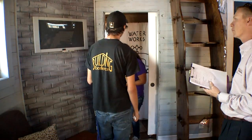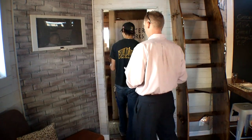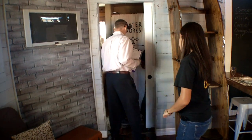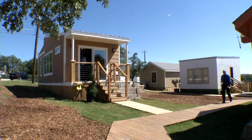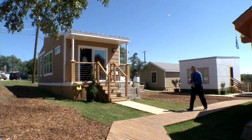Getting the project done on time — the homes were completed right on schedule to be showcased in the magnet school's first parade of homes building competition. CCA principal Philip Edge says it was all made possible with help from community members.